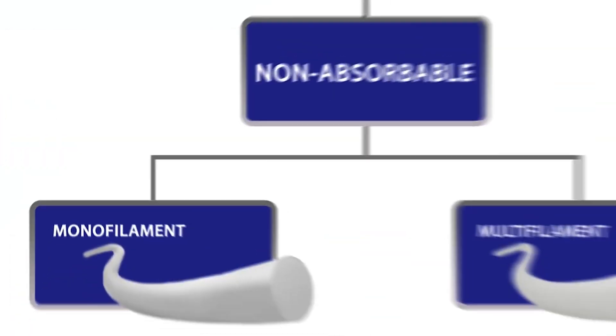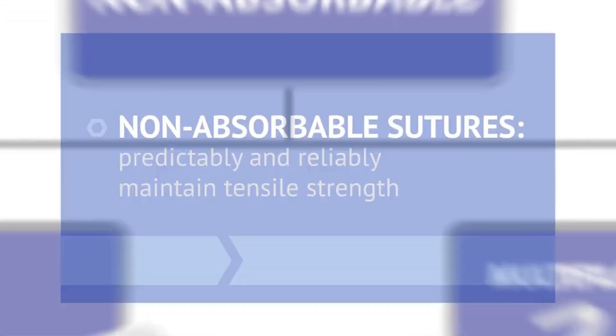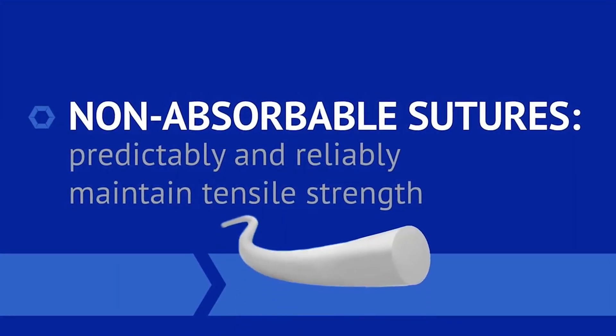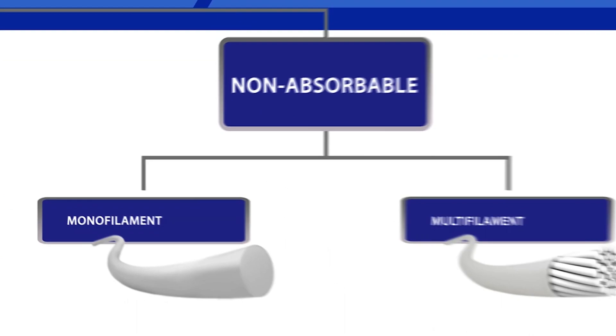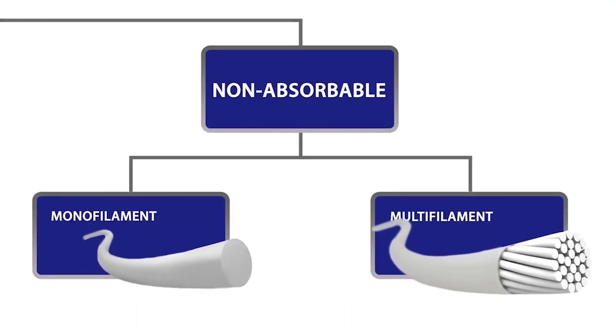The second major category of suture materials are non-absorbable sutures. The key benefit to non-absorbable sutures is their ability to predictably and reliably maintain tensile strength. Similar to absorbable sutures, non-absorbable sutures are available as a monofilament or a multifilament.